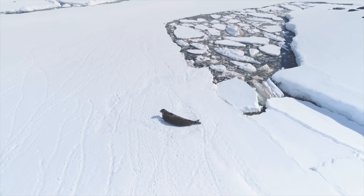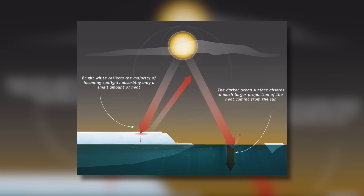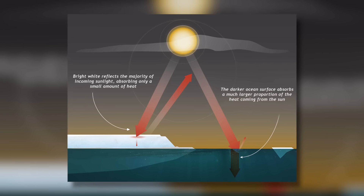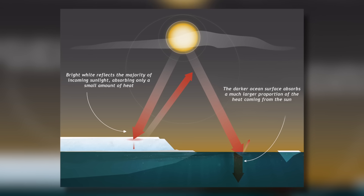This is not just a distant problem. The Arctic acts as a global thermostat, with its icy surface reflecting sunlight and helping regulate the planet's temperature. As it melts, this balance is thrown off, leading to more extreme weather patterns around the world.